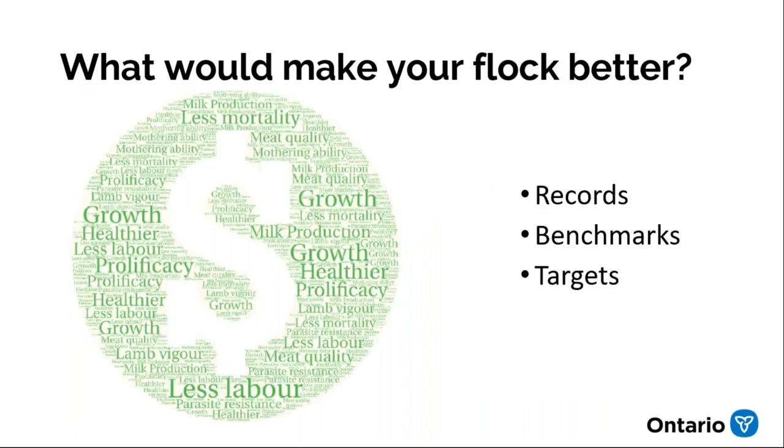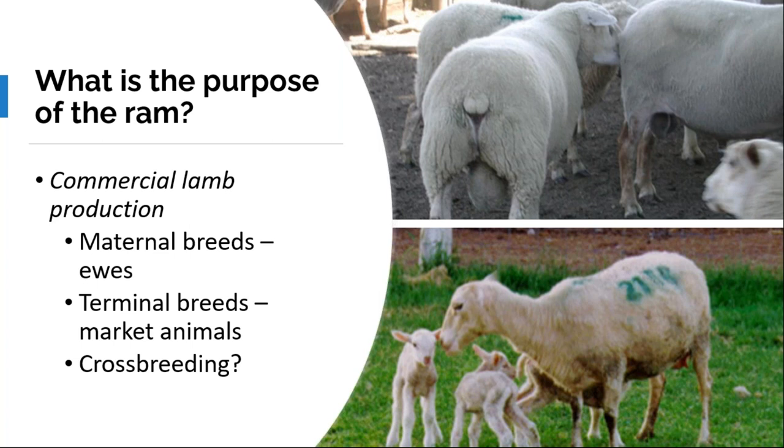Buying a ram is an opportunity to make change in your operation — changes to market lambs or replacement females. What are your production targets? It could be more lambs, less labor, faster growth, less mortality, more milk production. Consider whether the ram's main purpose is to produce market lambs or replacement ewes — for most operations you would pick different rams for these purposes. In commercial lamb production, it's not realistic to expect one ram to do everything.